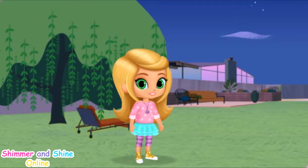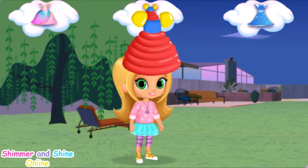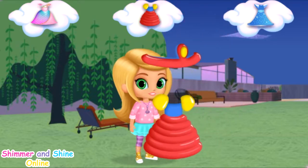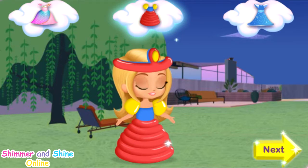No castle is complete without a princess! So let's give Leah the perfect princess dress to wear in her castle. Click on the dress you want and drag it to Leah, then click again so she can try it on. A bouncy balloon dress! Great choice! When you pick the perfect dress, click the yellow Next button.